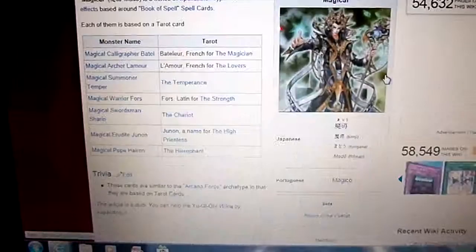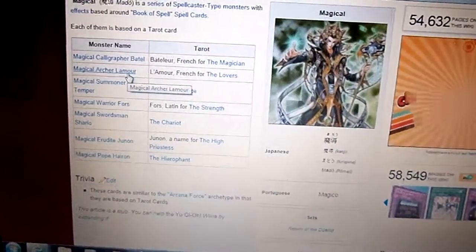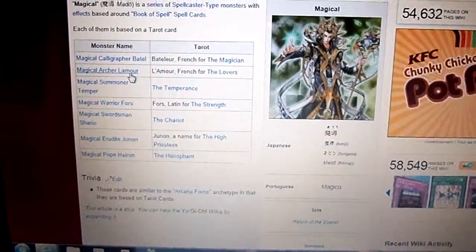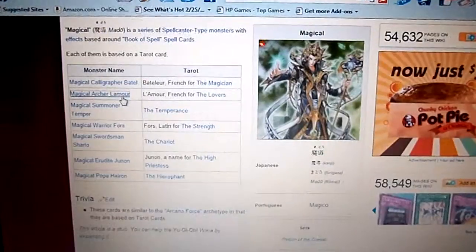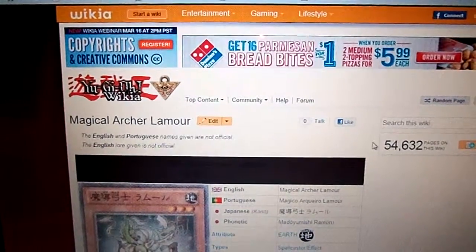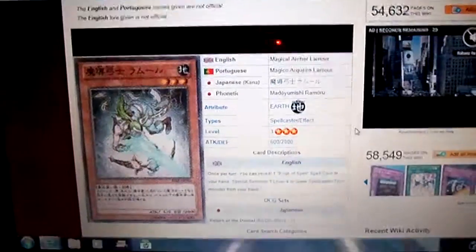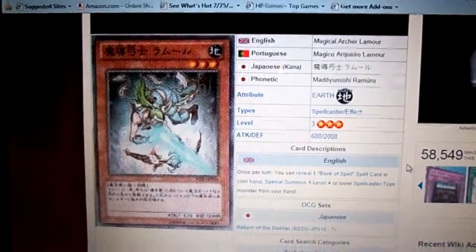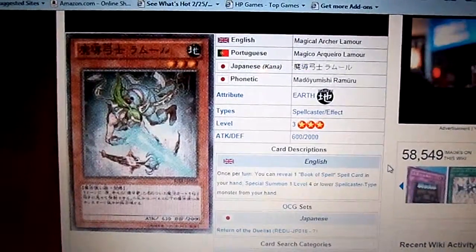Now I'm going to show you another archetype. This one is called Magical Archer Lamour. He is an Earth Attribute Level 3 Spellcaster with 600 Attack and 2,000 Defense.